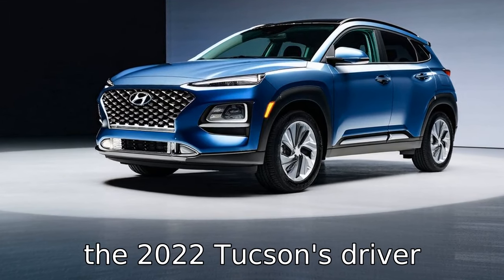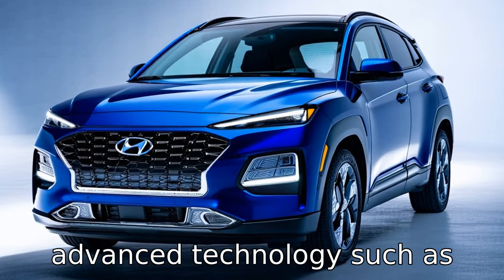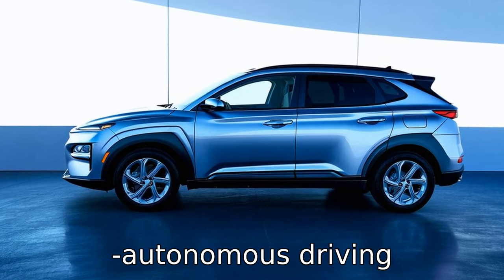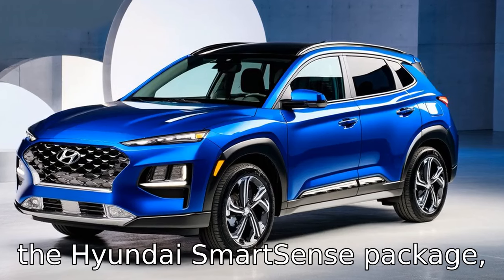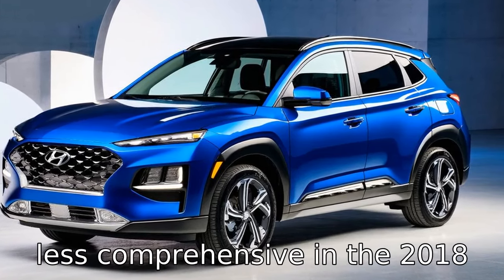Difference six: the 2022 Tucson's driver assistance features showcase advanced technology such as adaptive cruise control with stop-and-go, enhanced semi-autonomous driving capabilities, and a complete suite of safety features under the Hyundai SmartSense package, which was somewhat available but less comprehensive in the 2018 model.